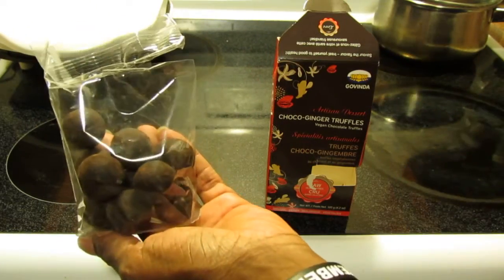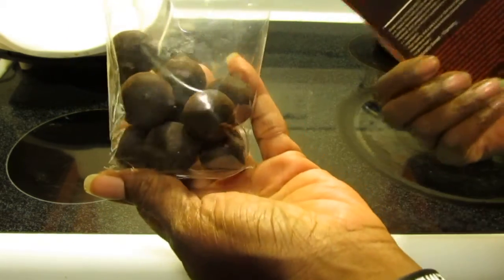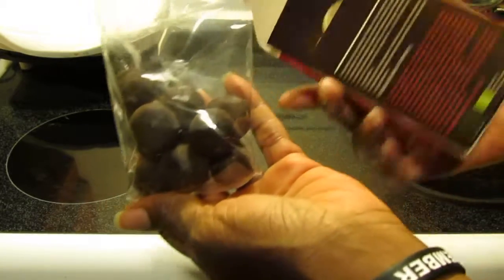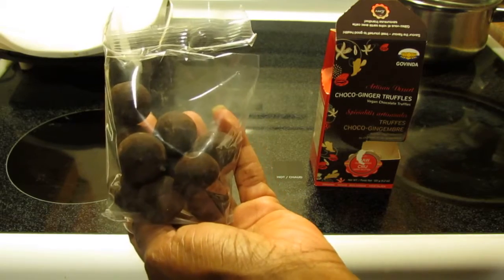I will let my daughter try it, but I don't think she's going to like this. These are very good, and they're also all organic and raw — even better. Thanks for watching!